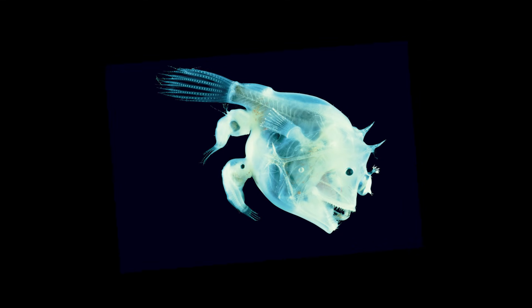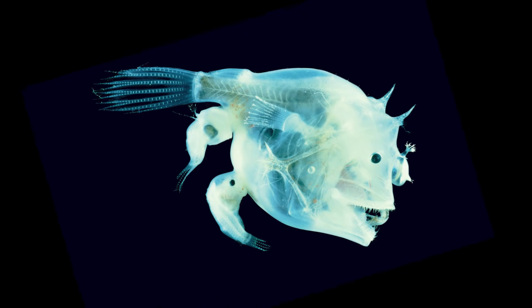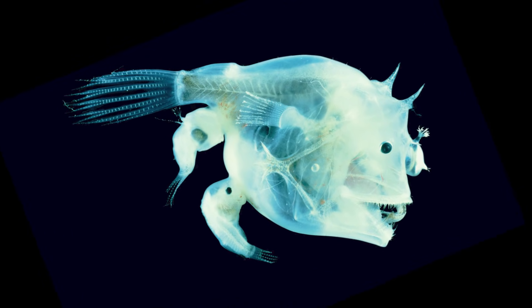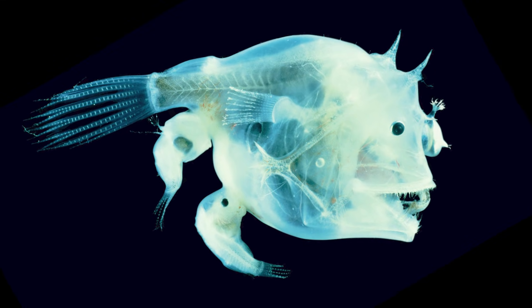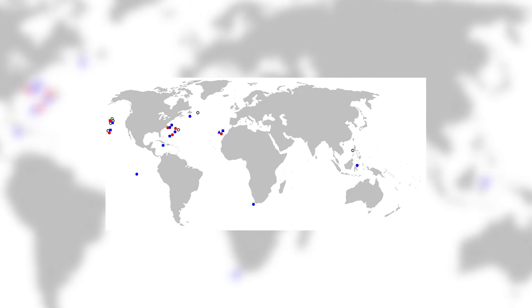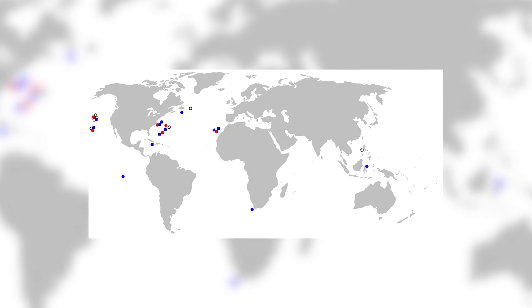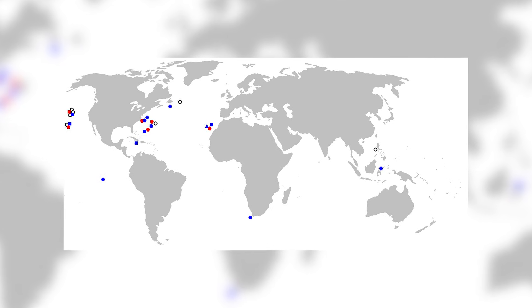What this shows though is that, just like other anglerfish, there is evidently the typical extreme sexual dimorphism taking place, where the males are much smaller, and when they mate, the male is subsumed into the female for reproductive purposes. Species-wise, the six that are known are found around a wide variety of scattered localities in the Atlantic and Pacific, and each have their own little quirks that make them all special.